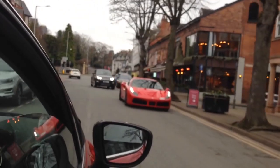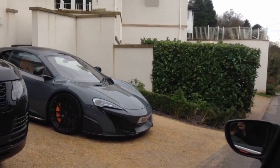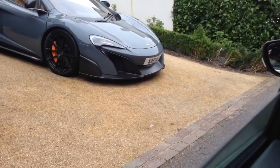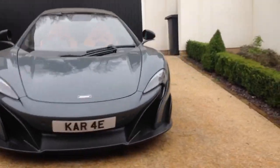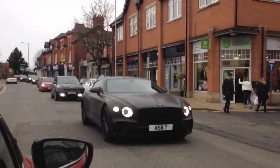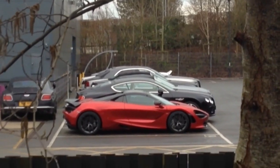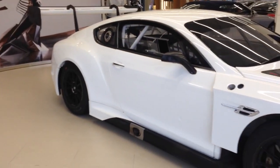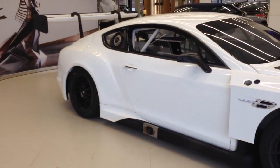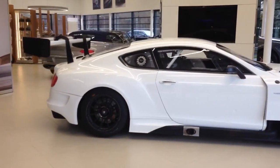It's sick. That's a 720S Spyder, and that white thing over there is a white 675LT's wing. So we're currently just down at Bentley Manchester and randomly there's a Continental GT3R racing car down here, which is pretty cool. Hopefully we're going to be seeing the 720S Spyder as well later on, so stay tuned.